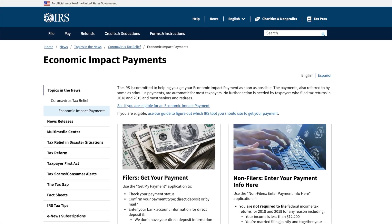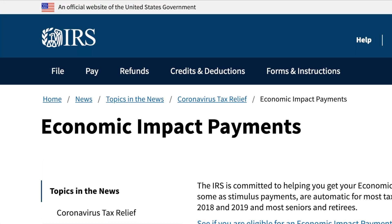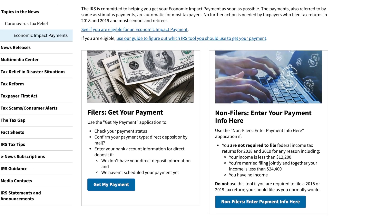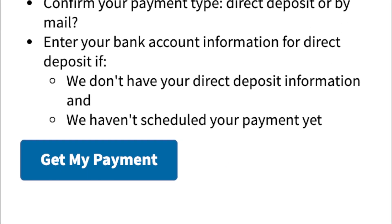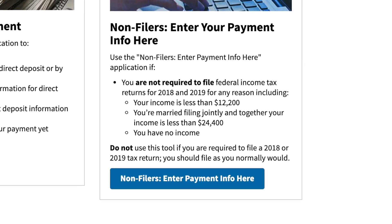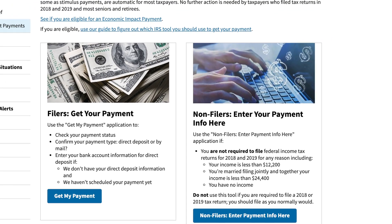Notice at the top of this website, it says that you are on an official website of the United States government. After you read and do your own due diligence, click 'Get My Payment' if you have already filed. And for non-filers, click over here and follow the prompts. This is where you will be able to add or update your payment information.